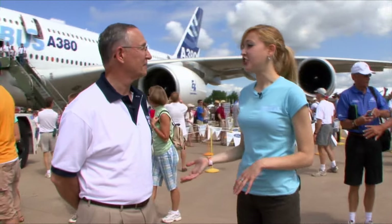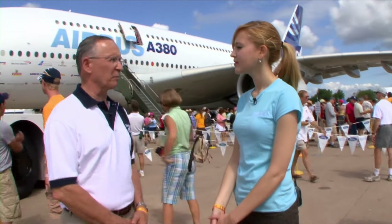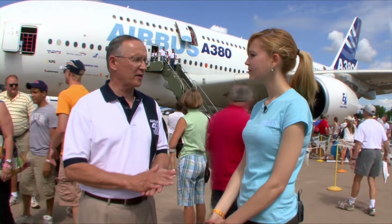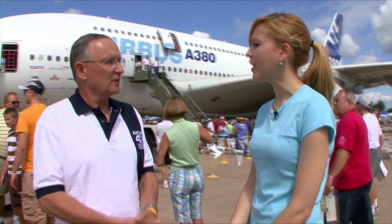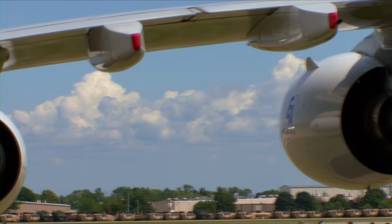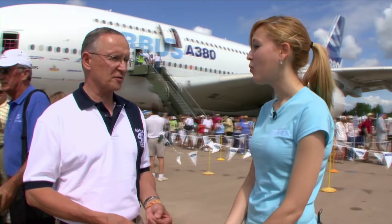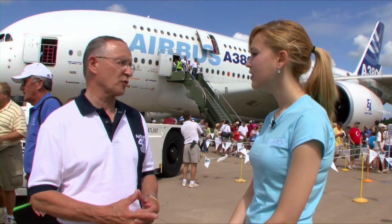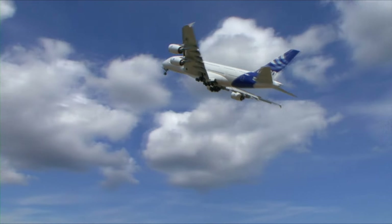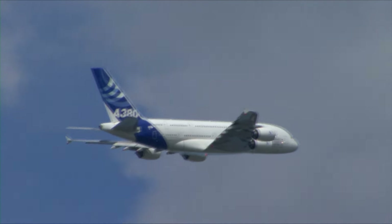The engines on this particular airplane were built by Engine Alliance, which is a consortium between General Electric and Pratt & Whitney — both U.S. companies — with a large amount of U.S. content in this airplane. These engines produce 70,000 pounds of thrust each, per engine, so 280,000 pounds of thrust for the whole airplane. That's incredible, and it's one of the things that gives the airplane such great climb performance and such great cruise performance.